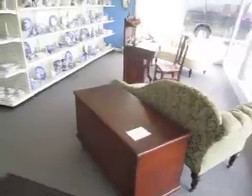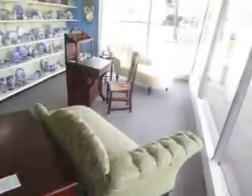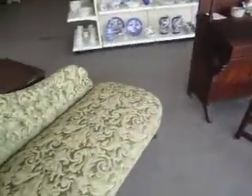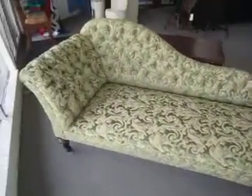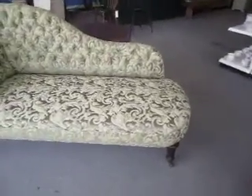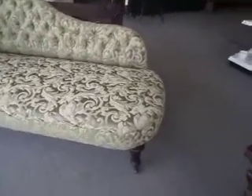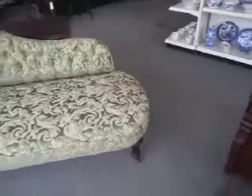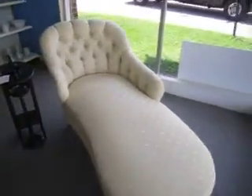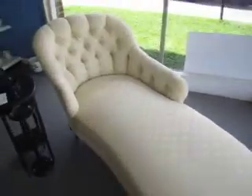Up front here we've got these two chaise lounges. This one is going for $5.95. They're antique, reupholstered. We've got the nice wooden legs. This one over here is going for $3.95. Really nice looking pieces there.